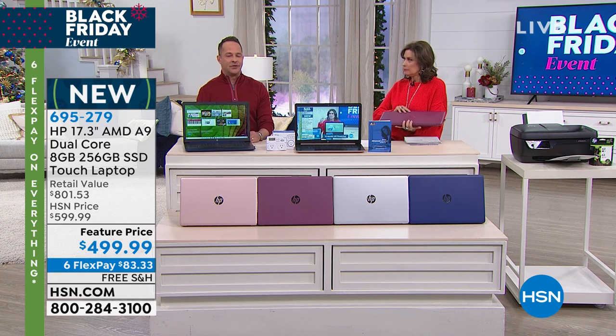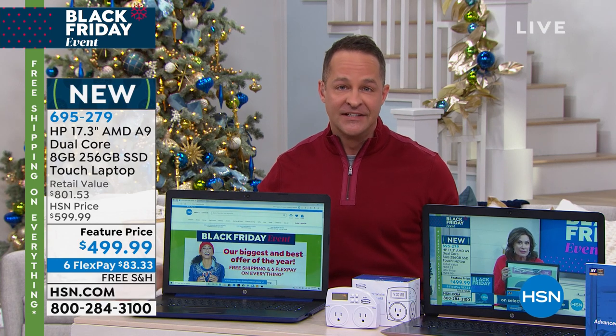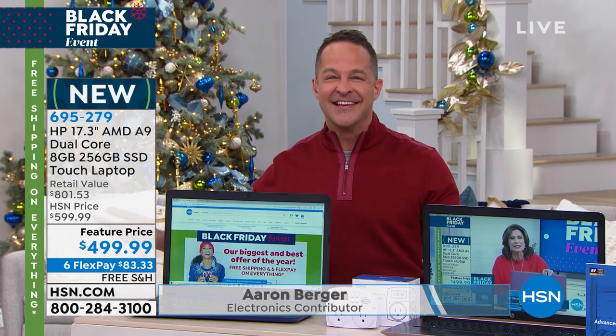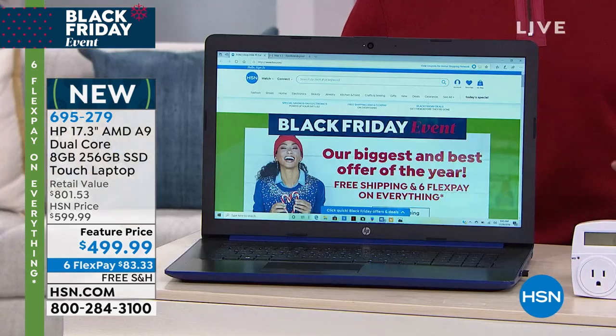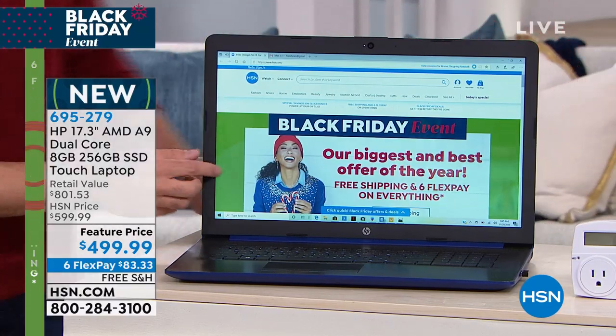Talk about everything to love about a computer. You want a screen that's easy to see — this is the biggest screen on any laptop we have. You want a touch screen because it's simpler, it's more fun. When you use your smartphone or your tablet you enjoy that, but what you lack is your keyboard and true computer speed, true computer multitasking ability. This has it.